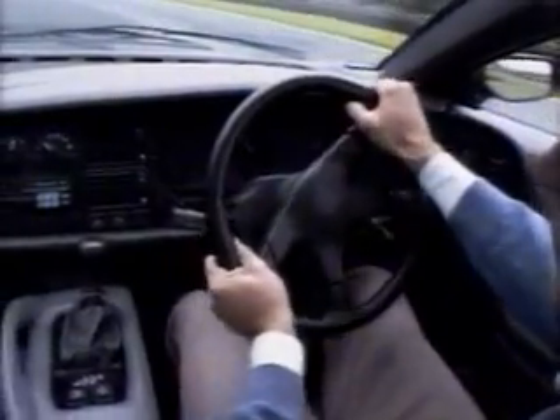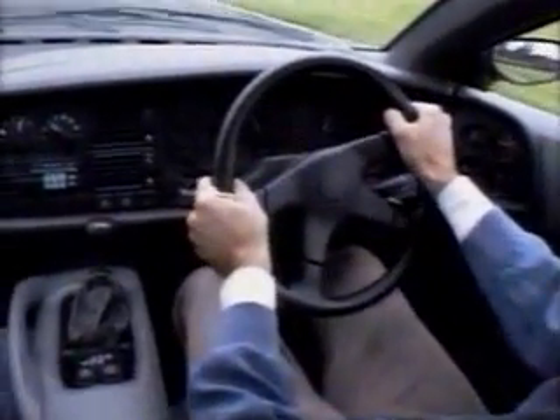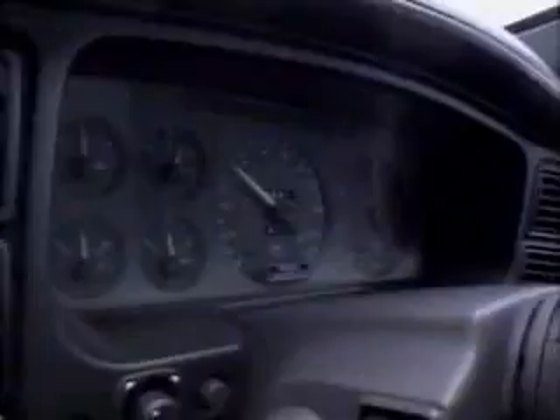We've all heard the expression that something feels like a million dollars. Well, this is a million dollars, and it feels great. The driving position is excellent, with seat, steering and pedals all in line ahead. There's plenty of luxurious leather all around you, and enough instruments and controls to keep a Concorde captain happy. There's plenty of headroom for anyone up to about six foot three tall, which means that only people like Jeremy Clarkson can't fit in. Shame!